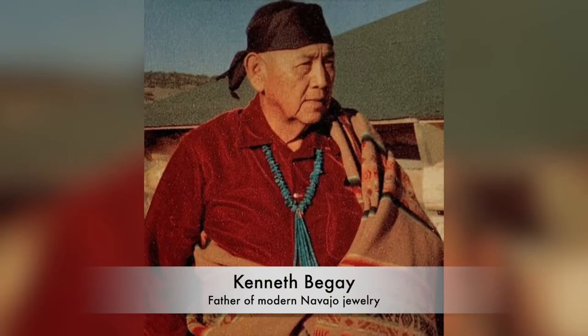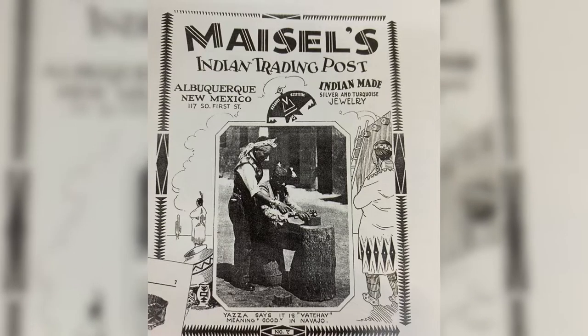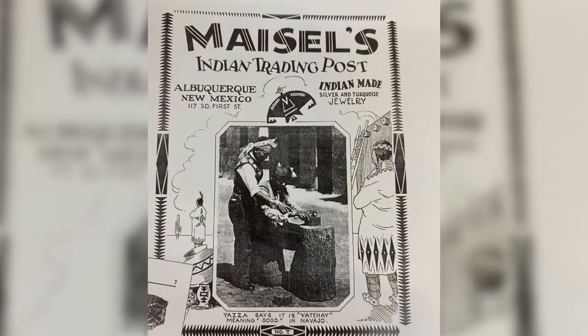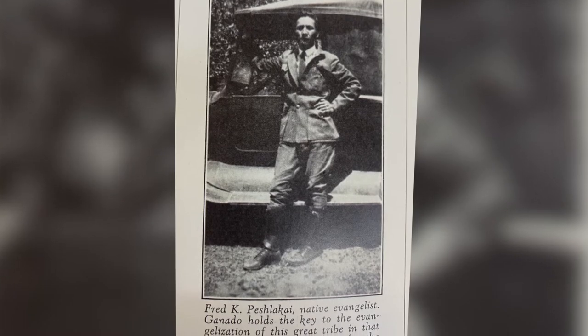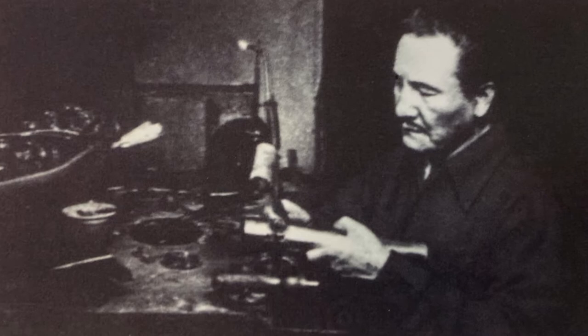Later, he opened a shop in Los Angeles, California, where he worked for nearly 20 years specializing in jewelry and native crafts. He became one of the master stone cutters and finest silversmiths of his time.